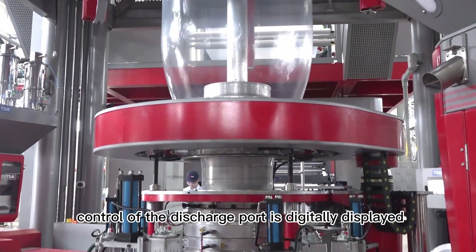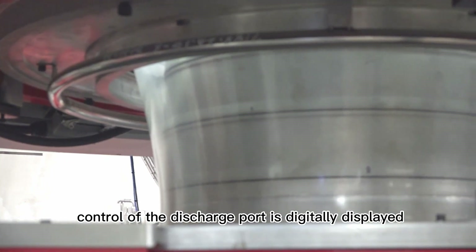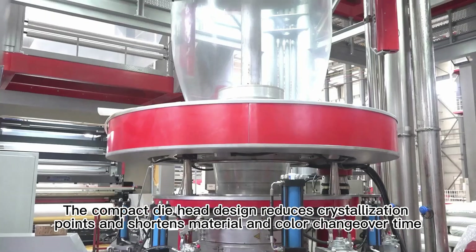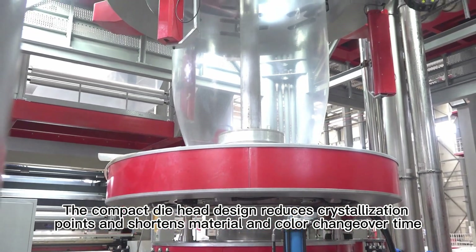The temperature control of the discharge port is digitally displayed. The compact die head design reduces crystallization points and shortens material and color changeover time.